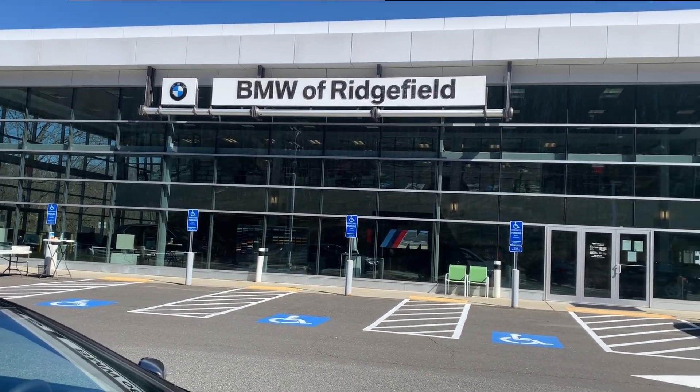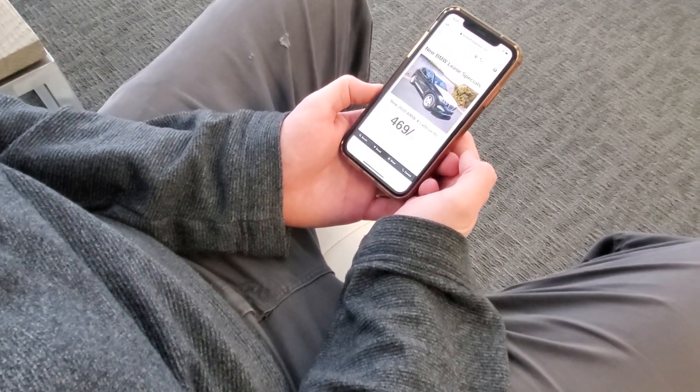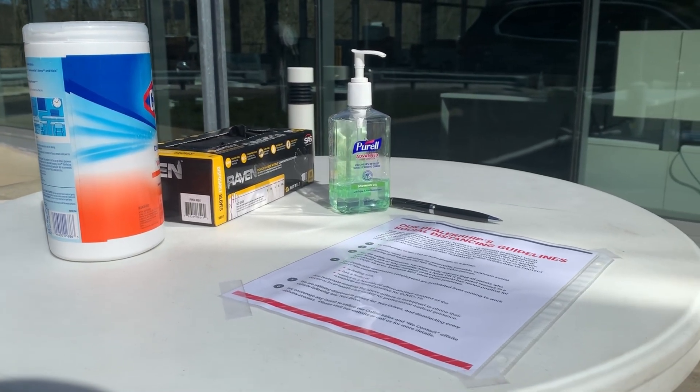At BMW Richfield, our virtual showroom is open 24-7. You are able to view any vehicle from the comfort of your own home. Once you've found the perfect BMW for you, you can sign up for our contact-free curbside delivery.